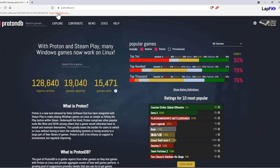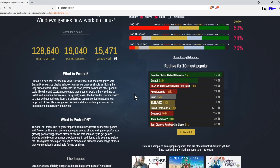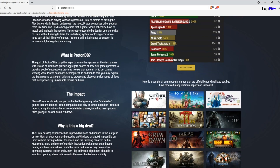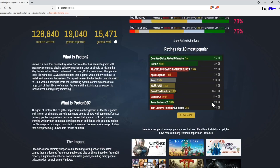This is the Proton Database — a good way to check game compatibility. You can see there are 19,000 games reported. Most of the time you'll see very popular titles on the front page ratings. You can check out what each rating means, read descriptions, and see a lot of popular titles. Anything really popular, they're generally going to be working on. The community is very active on this website.